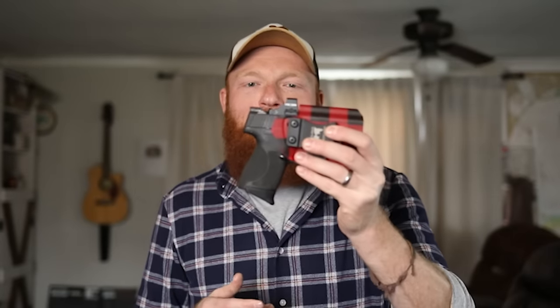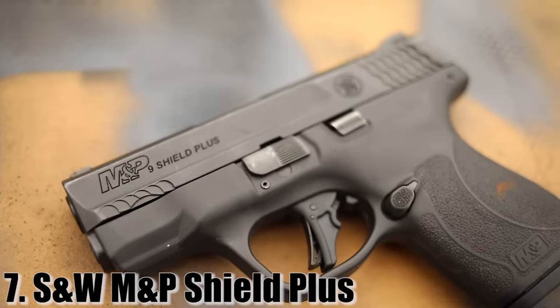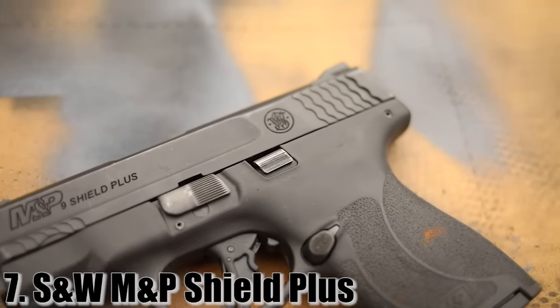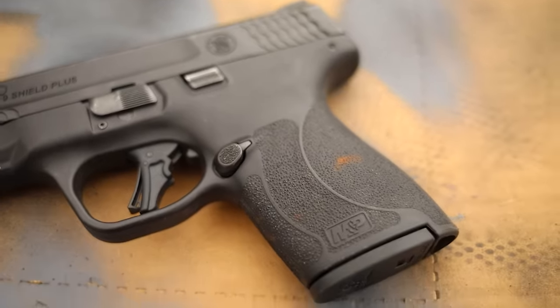At number seven — my piece, my carry gun. This is my favorite little carry gun of all time. It was really close between this and the Glock 43X — you might see that on the next list, spoiler alert — but the M&P Shield Plus came out last year and I've been shooting it and carrying it constantly, and this thing is just amazing.